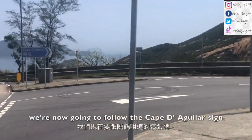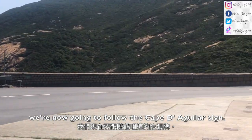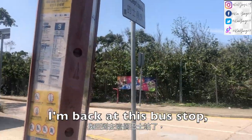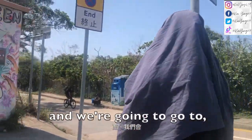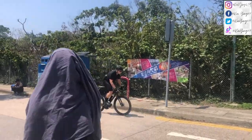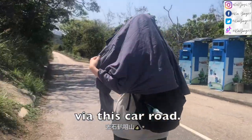We are now going to follow the Cape Aguilar sign. We are back at the bus stop, and we are going to go to Cape Aguilar via this car road.